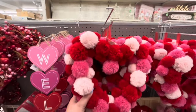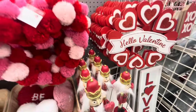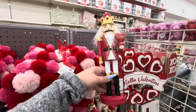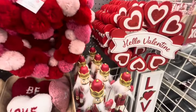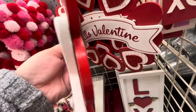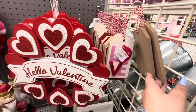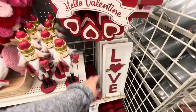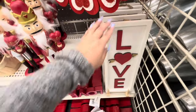They have the pom-pom wreath for $35. Then look at the nutcracker — he's cute, $20. Then there's a wooden wreath for $15, the little tags are $8, and this sign here 'love' is $15.